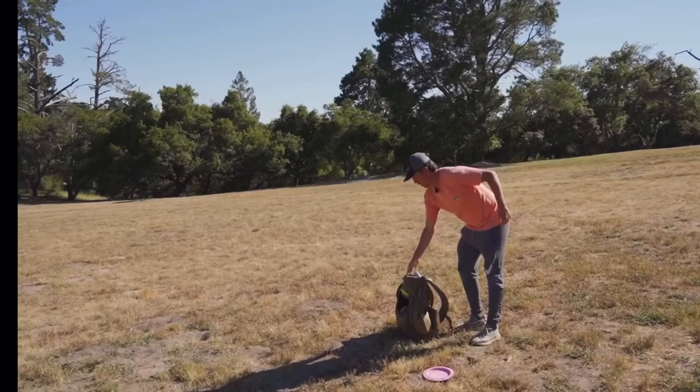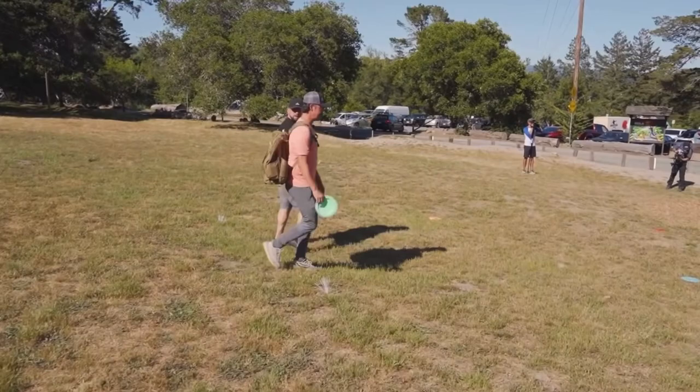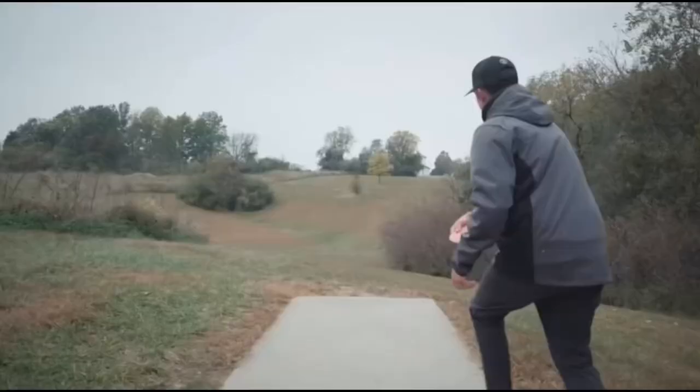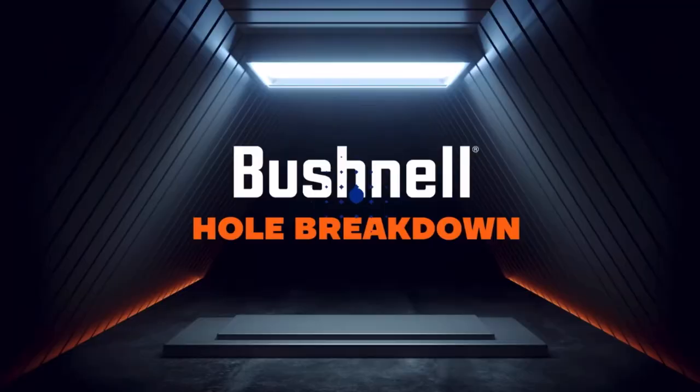Well, apparently I hit a guy in the face — knocked him right in the face with my disc. He was okay? Yeah, right to the cheek. Okay, hole 2 is a par 3, 268 feet, dogleg right. I'm going with the ESP Nuke.